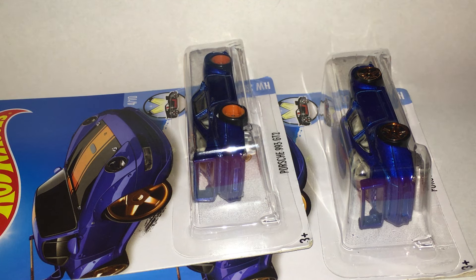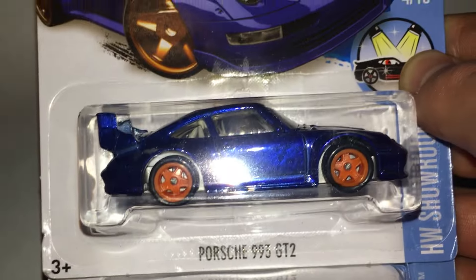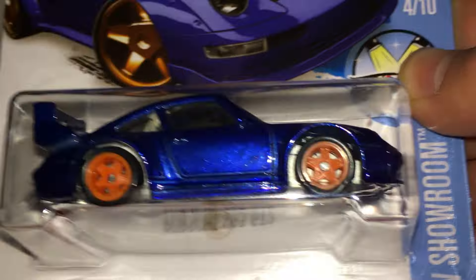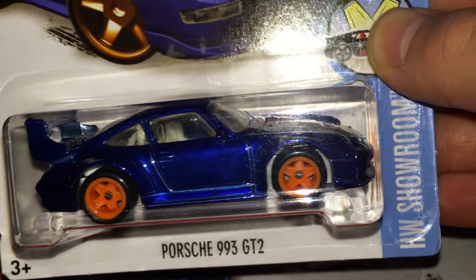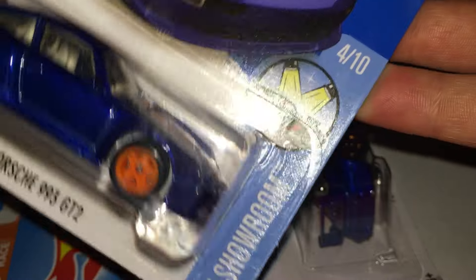What's up guys, it's Hot Wheels Tournaments. I'm here today with a casting review and today we are taking a look at the Porsche 993 GT2. We got the regular and Super Treasure Hunt version. Can't wait to open these things. I would consider this Super Treasure Hunt a grail piece. I'm a huge fan of vintage Porsches and I love blue and orange because I am a Broncos fan, so this thing just looks absolutely awesome. It was part of the Hot Wheels Showroom series.